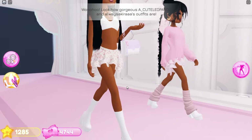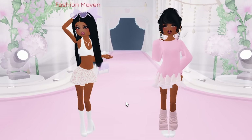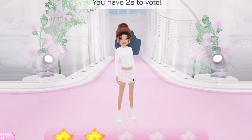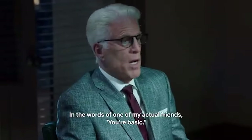Something's not fitting right. The outfits aren't quite VSCO. Okay, this one's actually pretty good — I'll give it three stars. It's a little bit basic, it's not giving what it needs to give. In the words of one of my actual friends: you're basic.